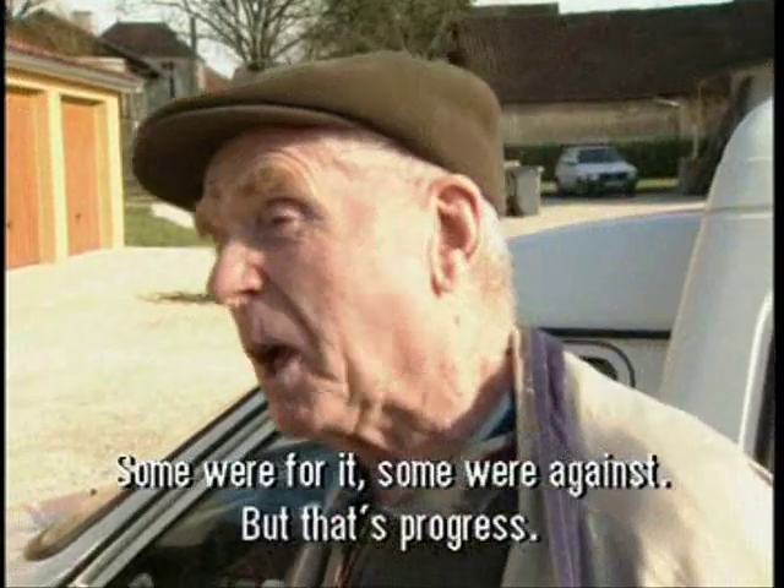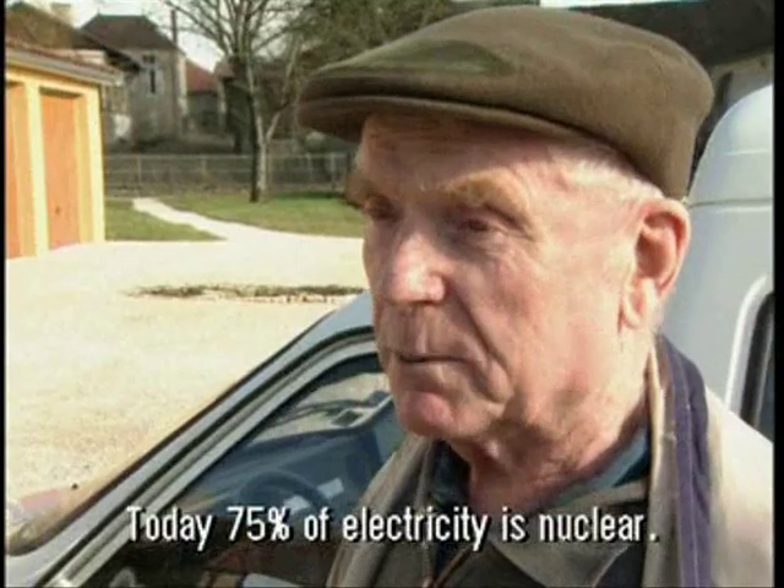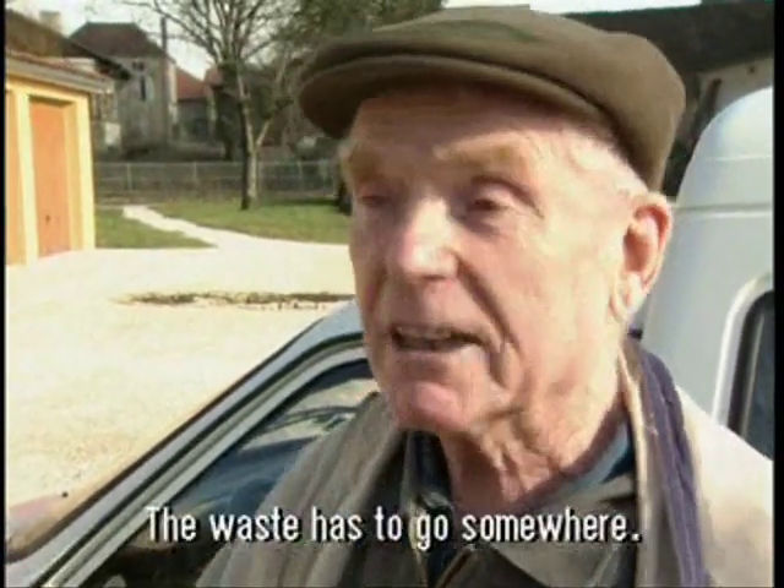There were people who were a little apprehensive, but it was modernity. Today, 85% of the electricity is made with nuclear. It must be made with nuclear power.